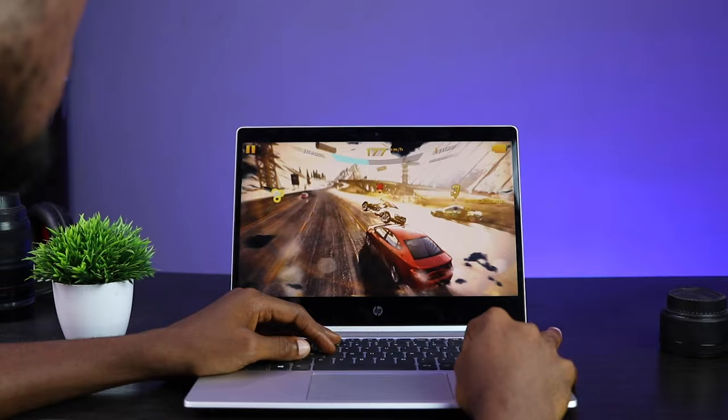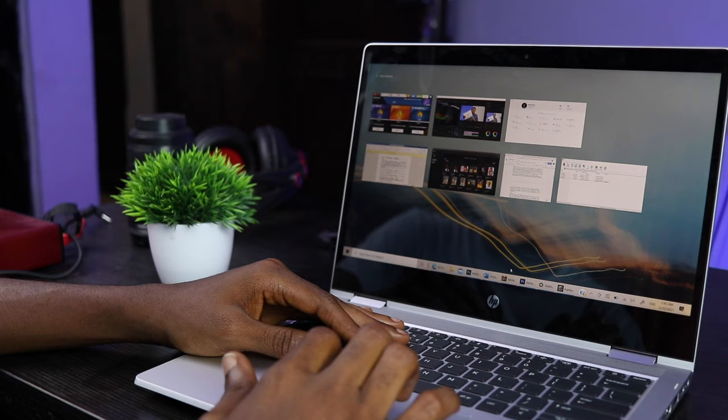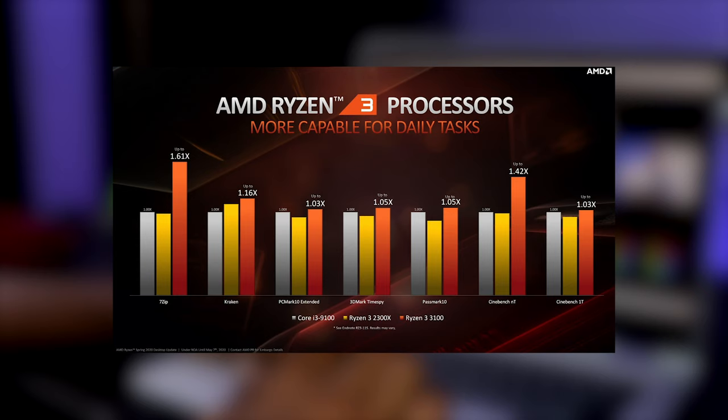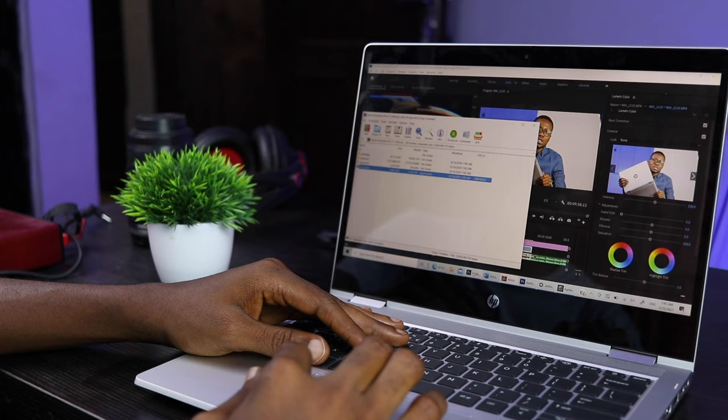The AMD Ryzen 3 processors are quad-core chips without hyperthreading, which basically means they have four cores and can run more tasks at the same time. Its counterpart from Intel, the Intel Core i3, has dual-core hyperthreading chips, which means it runs fewer tasks simultaneously than the AMD Ryzen 3. As you can see from these benchmark tests, the Ryzen 3 completely beats the Intel Core i3 and is almost on par with the Core i5.